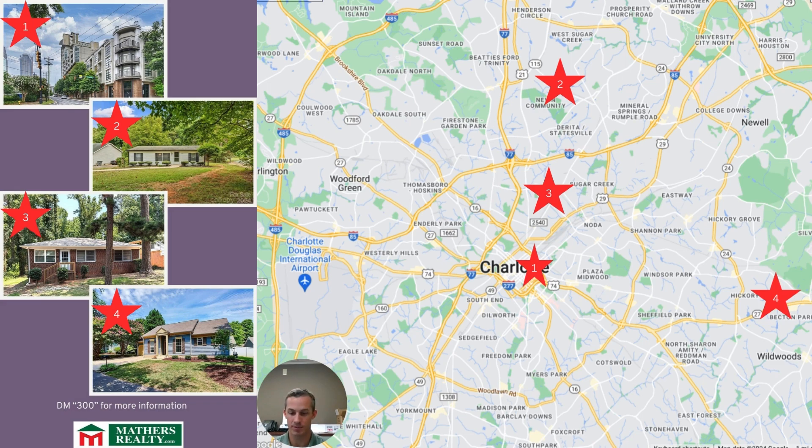Bringing it a little bit closer to Uptown is number three. This is the growing community of Druid Hills, and literally straight across the street from Druid Hills Academy is 1108 Norris Avenue. This is another ranch home with three bedrooms and one bath. Some of the big ticket items have been replaced like a brand new HVAC unit and duct work, and even a new roof, but there's still lots of charm left to make your own unique property.